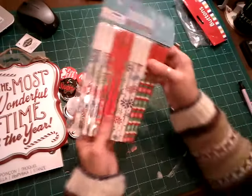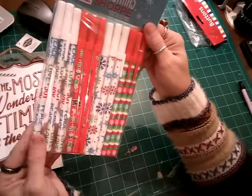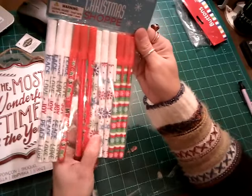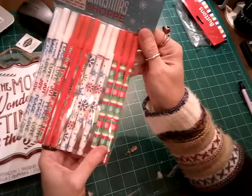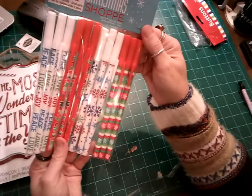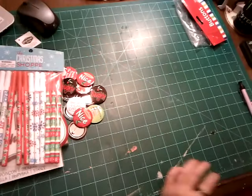And with that, these cute little Christmas pens to go with them. They say Love, Joy, Peace, Merry Christmas, and some just have snowflakes. Just cute little ink pens — 12 of them, half off of $3.99. Can't beat that.